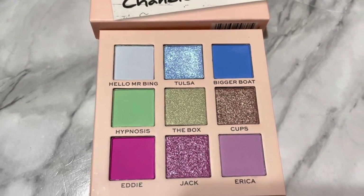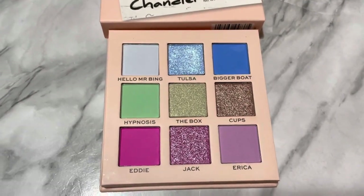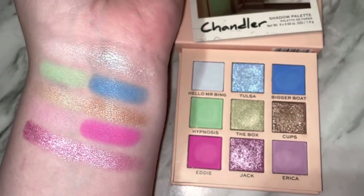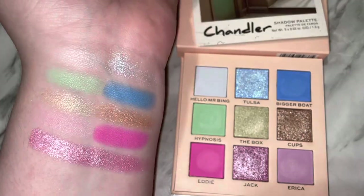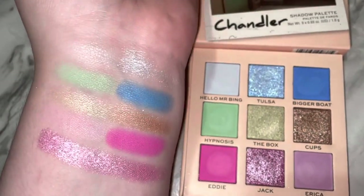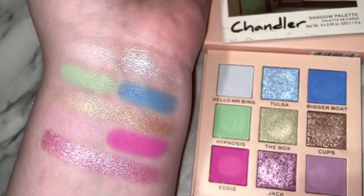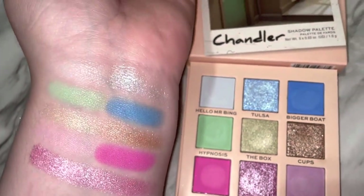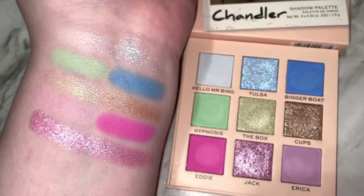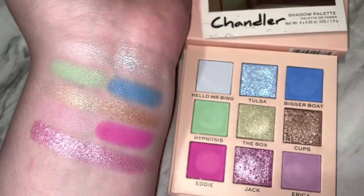Unfortunately it's kind of a topper shade, but even so it's very, very beautiful. This is the palette I was most excited for. The shade Hello Mr. Bing is like a white with the tiniest hint of a blue tint to it — it's pretty. It definitely doesn't show up that well on my skin because I am so pale, but I think it would be beautiful to set the brow bone or the inner corner. I'd definitely recommend using a white base with the pastel shades, because that's how pastels work a little bit better.